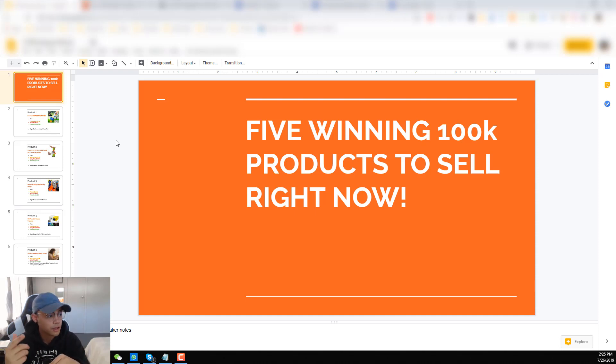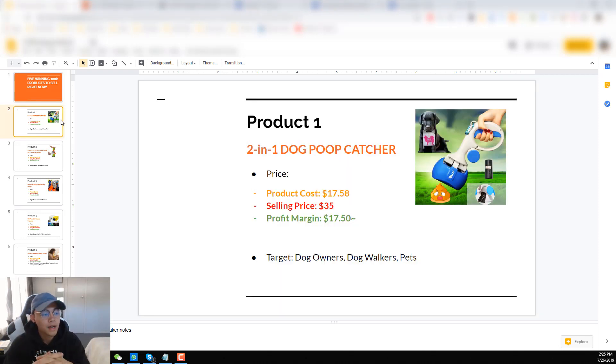Also, if you want to know how I find these products, then make sure you go watch the 'How to Find Winning Products' video — it's in the link in the description. I highly suggest you guys watch it because I also talk about what a winning product looks like and how you can easily find them using seven different unique methods. So let's actually get started.